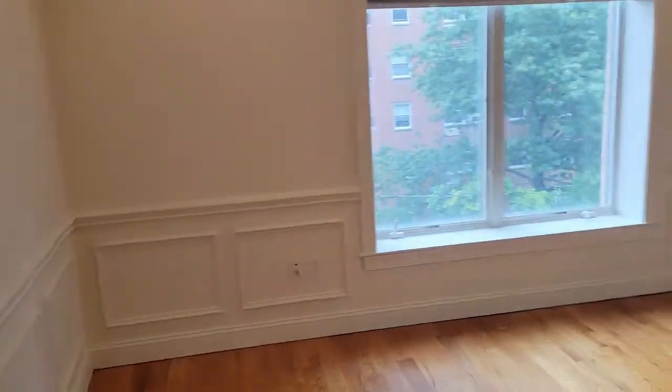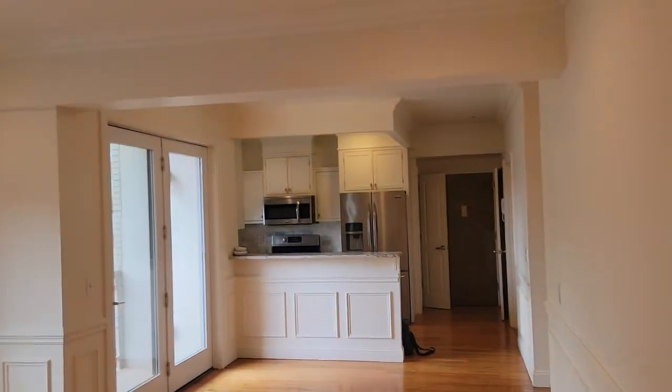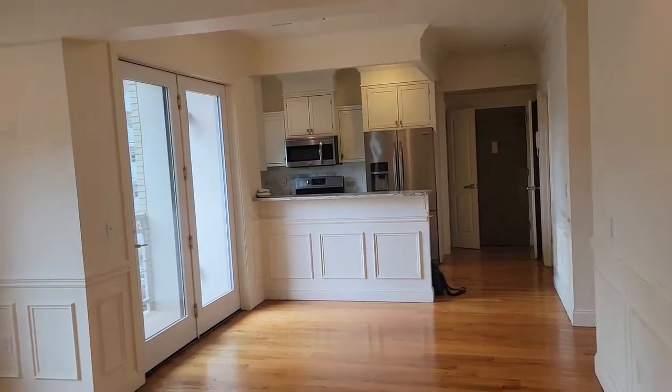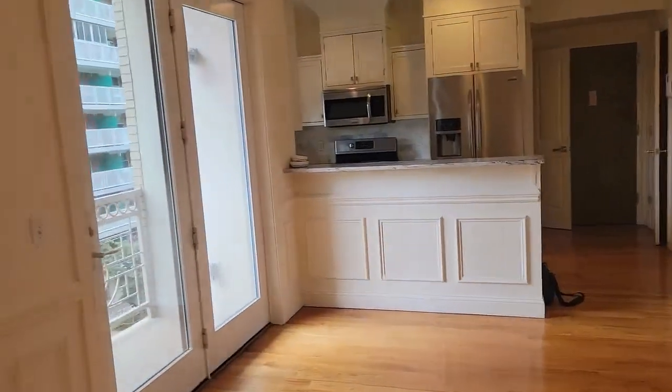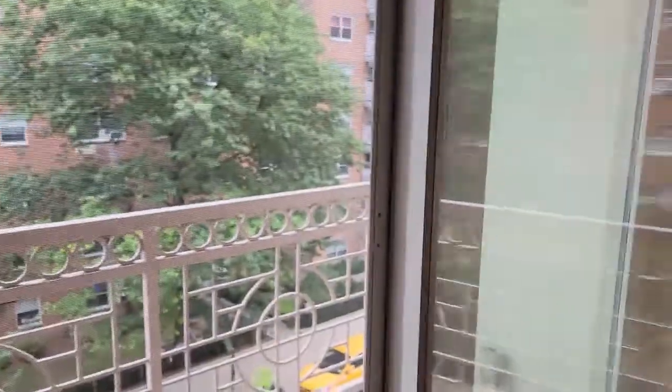Let's take a diversion and go outside to the balcony. The balcony is screened, so you can leave it open.